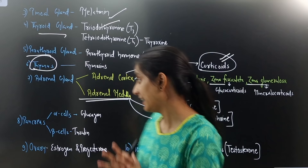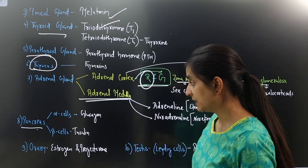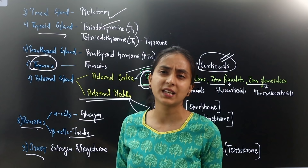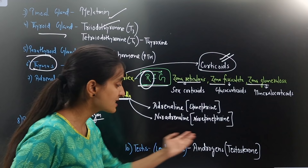Next comes the pancreas, which has two cell types. Alpha cells secrete glucagon and beta cells secrete insulin. Ovaries are female reproductive glands — they secrete estrogen and progesterone. Testes are male reproductive glands that secrete androgens like testosterone.